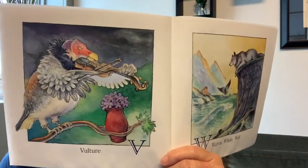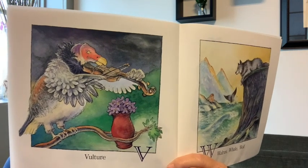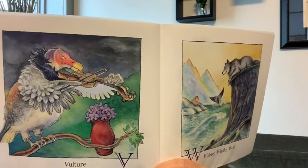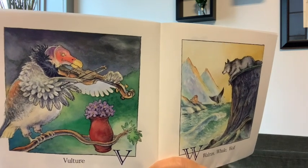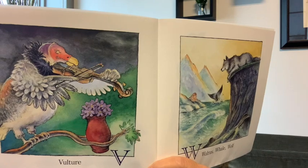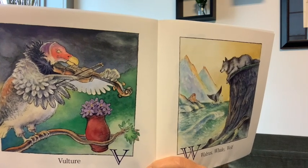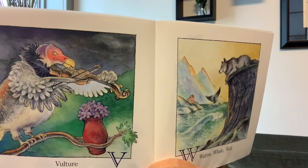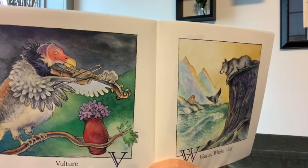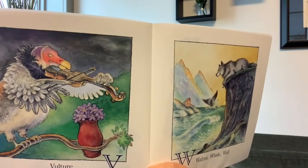V — vulture. What's the vulture playing? What instrument is that? A violin. And what else? What kind of flowers are those? They have to start with a V. What kind of flowers start with a V? Violets. And they're in a vase. Vulture, vase, violets, and violin all start with a V.